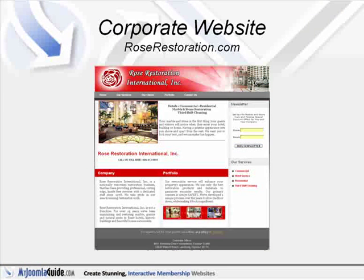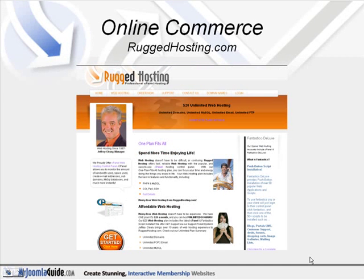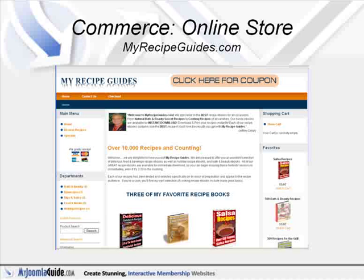You're looking at a site created using a cutting-edge content management system known as Joomla. Joomla is an award-winning content management system, or CMS for short, that will help you build websites and other powerful online applications. Best of all, Joomla is an open-source solution that is freely available to everybody.